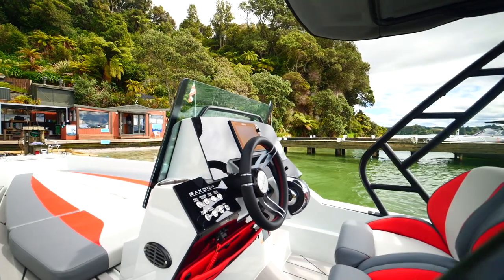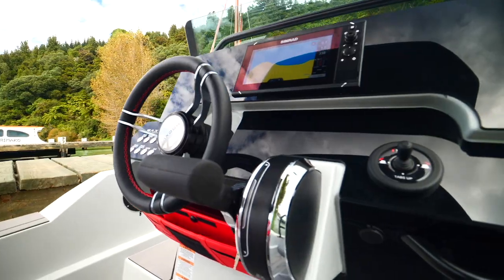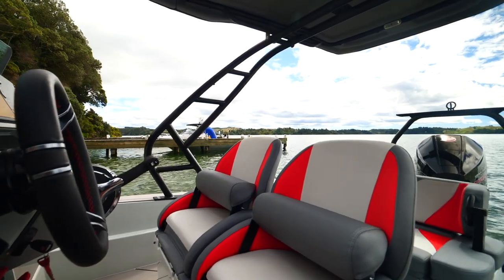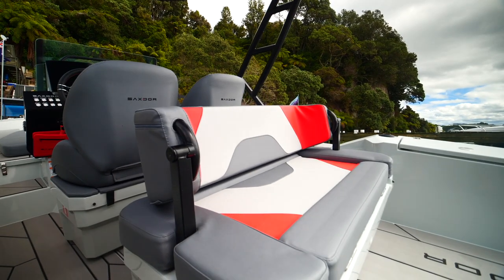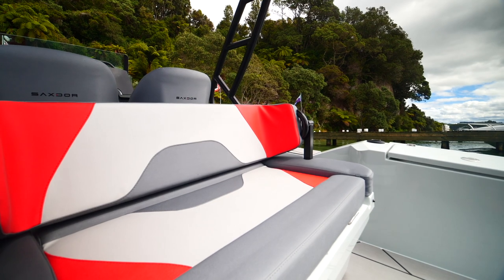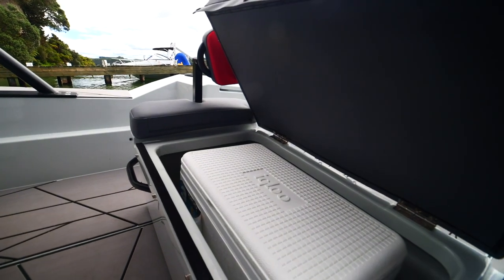The helm console works well with neat details like the backlit stainless switches on the port side, and you have the option of a single or dual 9-inch Simrad touch screen for all the information you need. The standard jockey seating is an option for the customer who wants a playful ride. In our case, we went for the seating layout with two bucket seats forward and a bench seat aft. The bench seat also has the versatility of a rolling backrest so you can look forward or aft — great if you're towing water toys so someone can keep an eye on the kids.